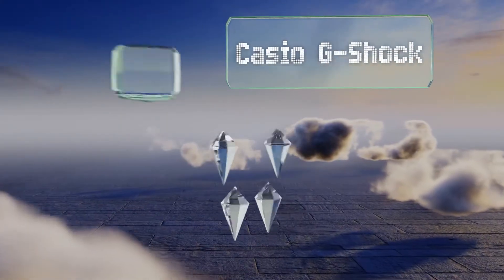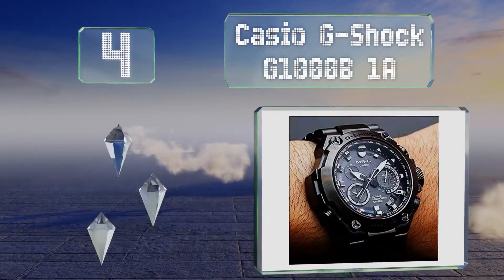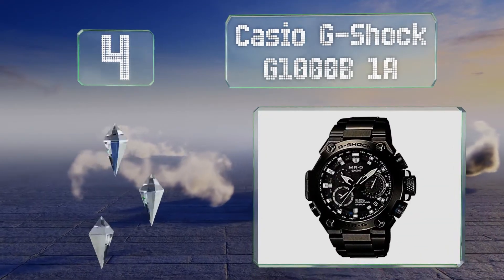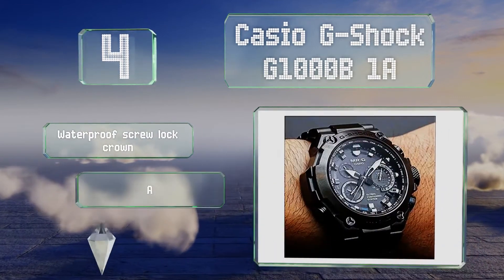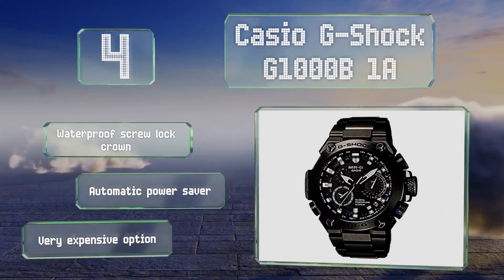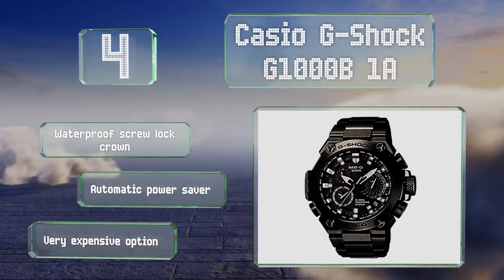At number 4, among the less common features that you'll be pleased to find on the Casio G-Shock G1000B1A is a latitude display that gets its data from the unit's radio GPS timekeeping function and tells you clearly where you are in a given hemisphere. It's equipped with a waterproof screw lock crown and an automatic power saver. However, it is a very expensive option.